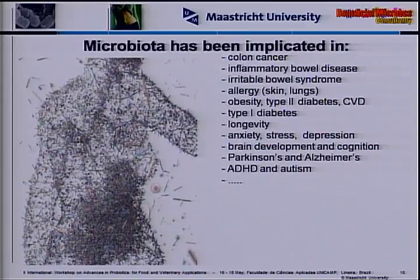Now for the intermezzo on microbiota. The gut microbiota has been implicated in a number of diseases and disorders: things in the GI tract like colon cancer, inflammatory bowel disease, and irritable bowel syndrome, but also things far from the gut like allergies of skin and lungs. They play a role in obesity — I personally blame my gut microbes — associated cardiovascular diseases, type 1 diabetes, longevity, and things related to the brain.